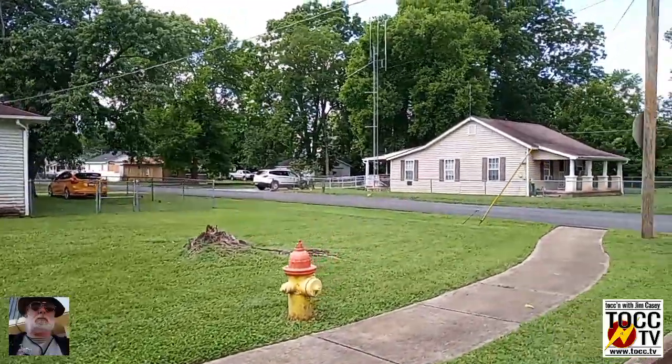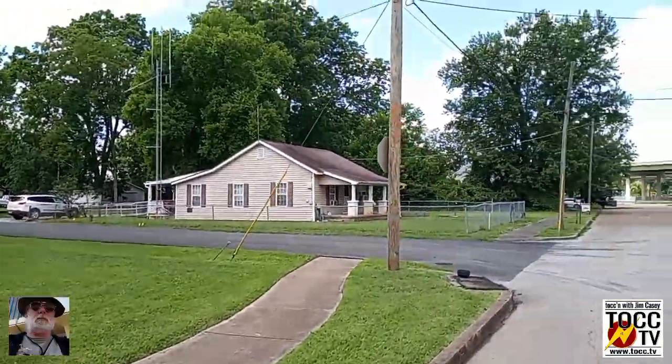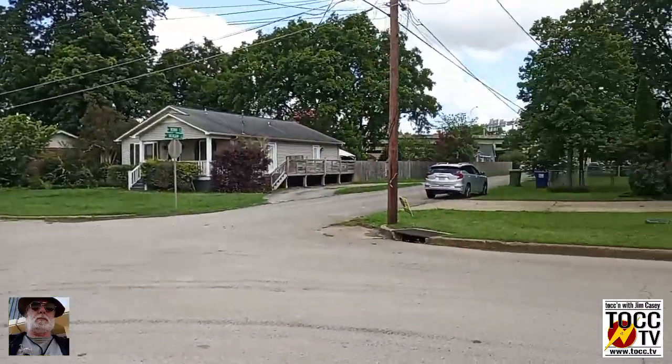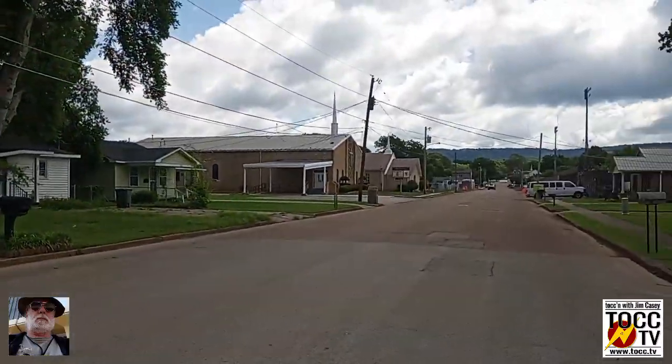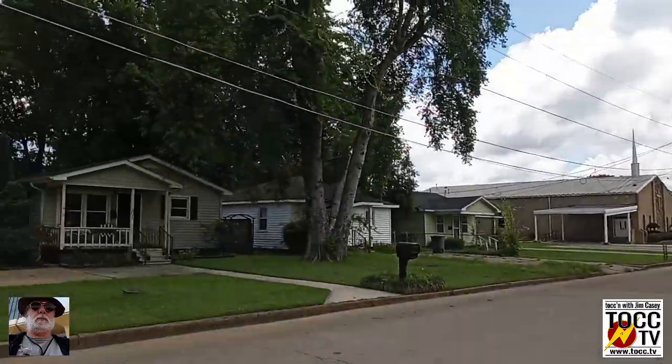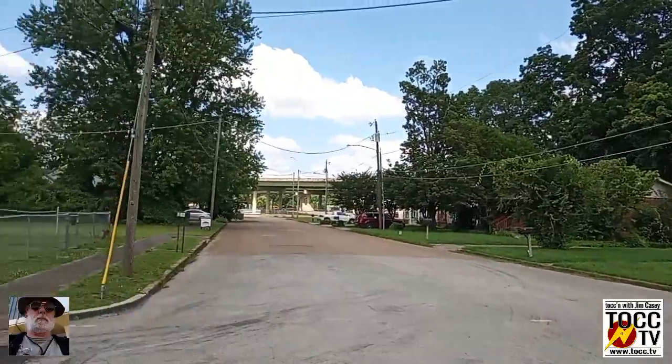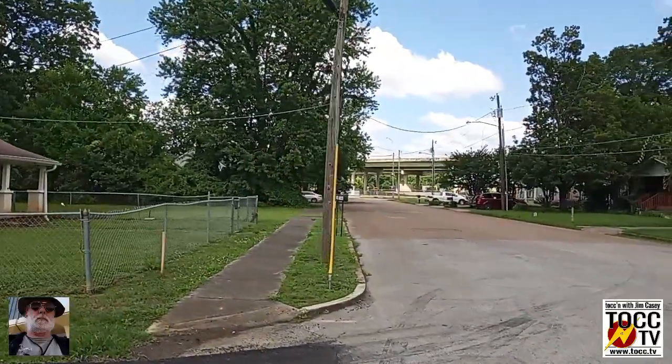It might have been northern sentiments. This is a nice neighborhood over here. Nice day. There's the 565 over there.